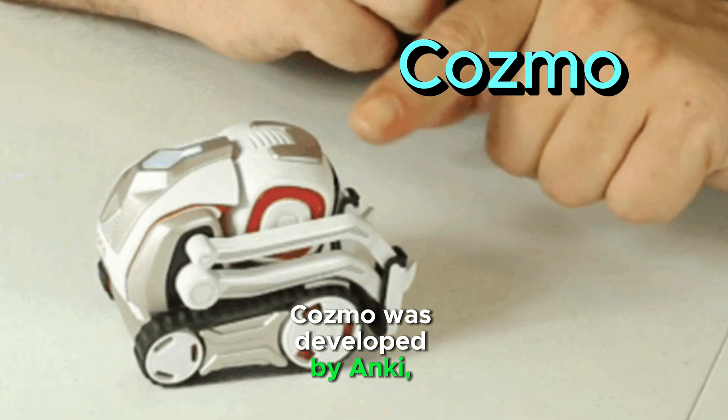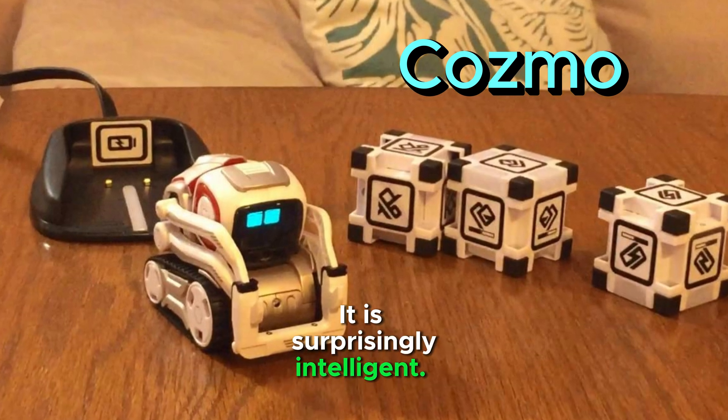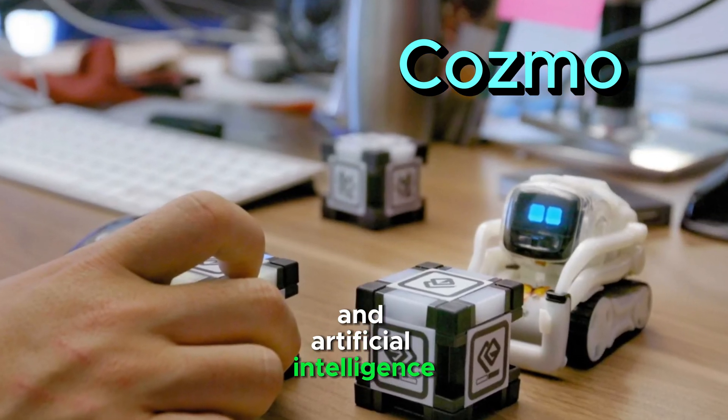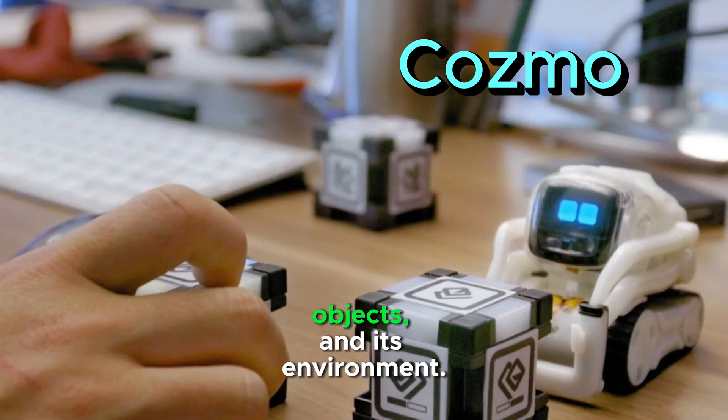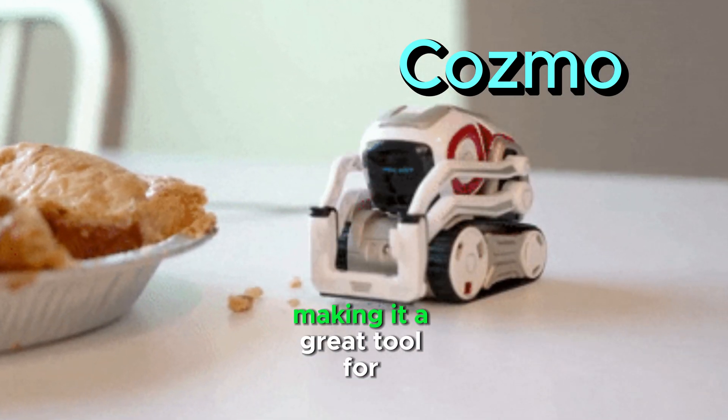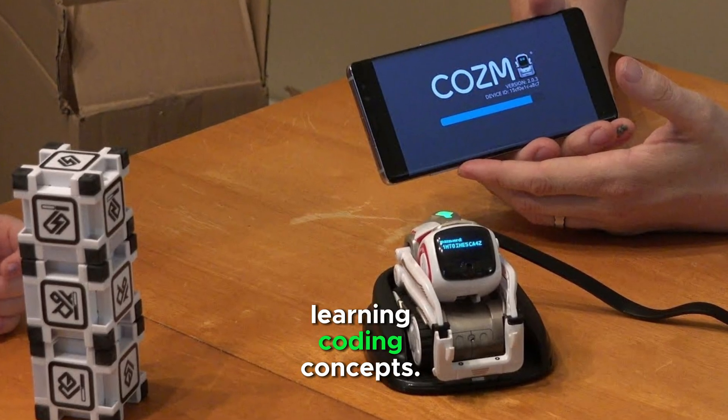Cosmo was developed by Anki. It is surprisingly intelligent — it uses advanced computer vision and artificial intelligence to recognize faces, objects, and its environment. Cosmo can be programmed, making it a great tool for learning coding concepts.